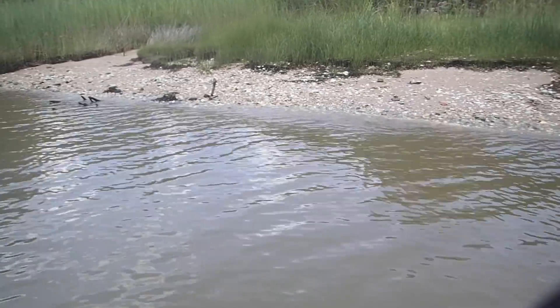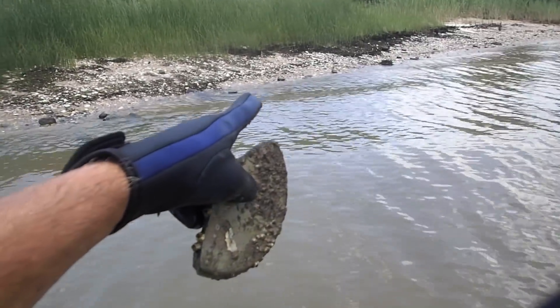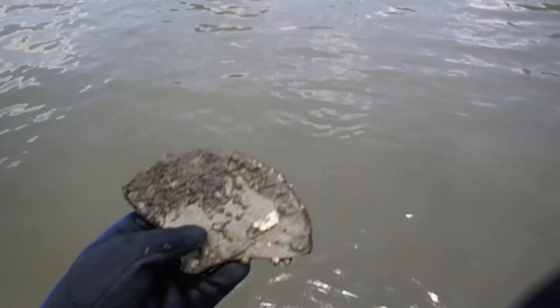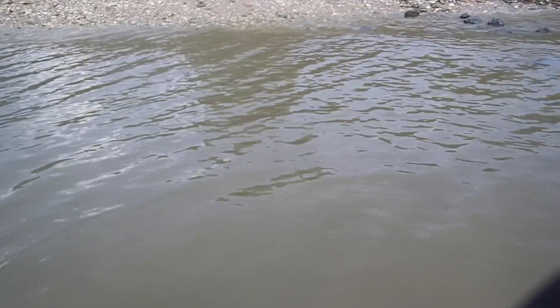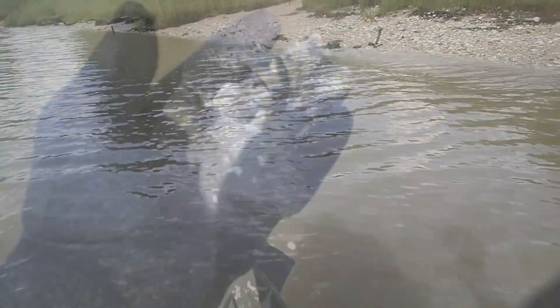We're hitting a somewhat historical area right here — look at the bricks up on the shoreline. I've been finding a bunch of old brass pipe, copper pipe, and I've got a nice little bottom of a clay pot that could be old. We'll keep checking here a little bit. We've got a fourth and fifth stop coming up, so stay tuned.